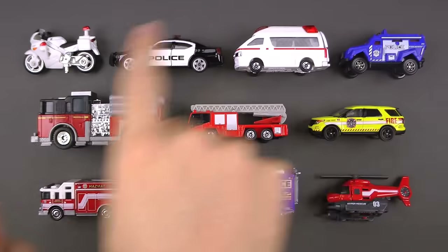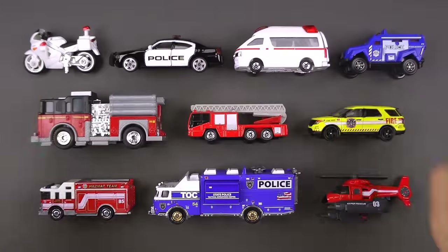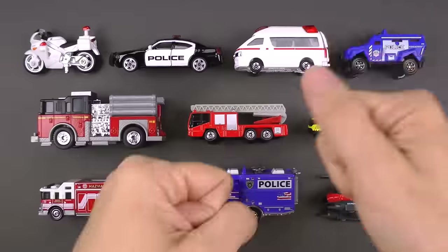We've got some emergency vehicles to cover today. We've got a whole bunch and these are really important, so let's jump right in and do it.